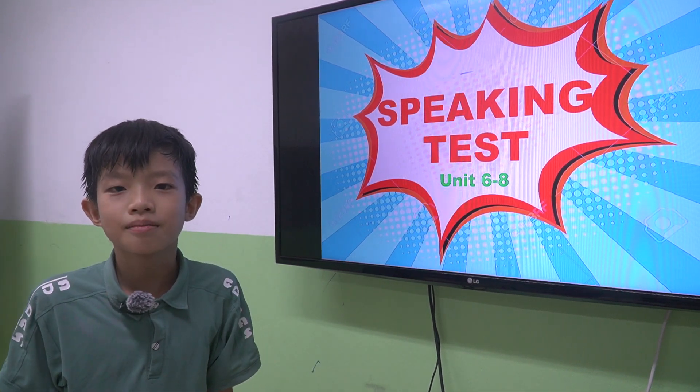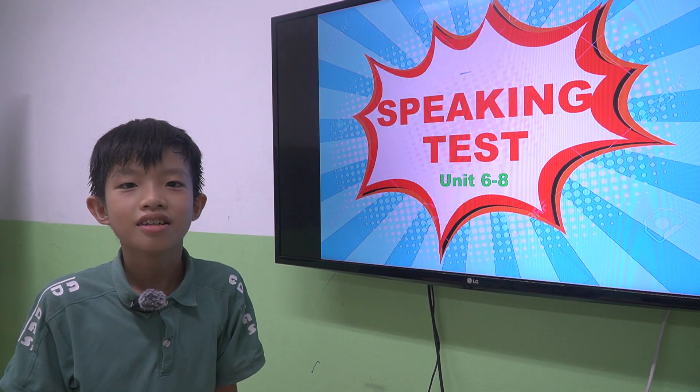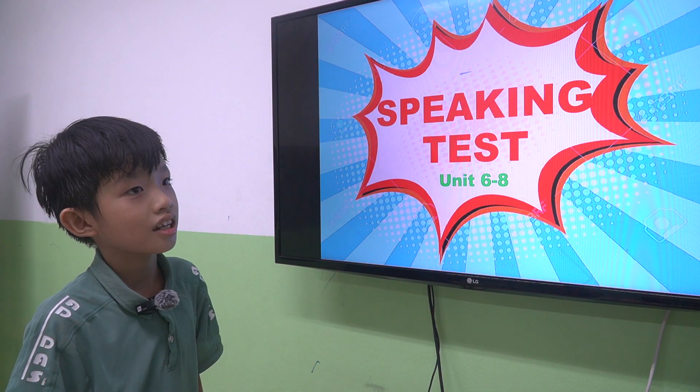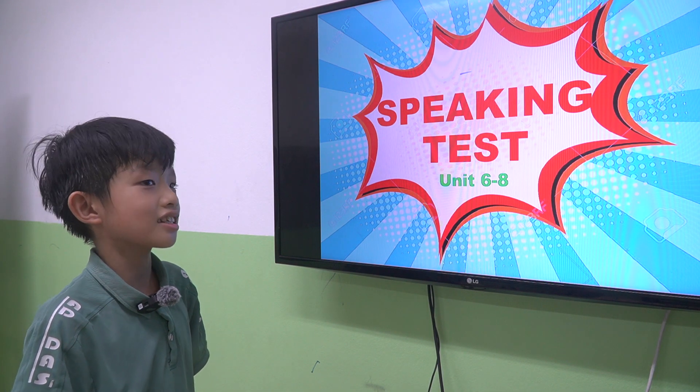Hello teacher, my name is Luffy. I'm... Alright, hello Luffy. Today we have a speaking test from unit 6 to unit 8. Are you ready? Yes. Let's start.